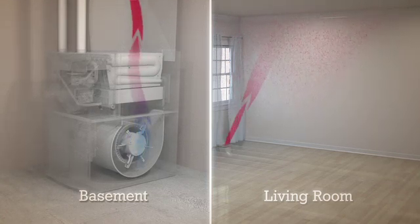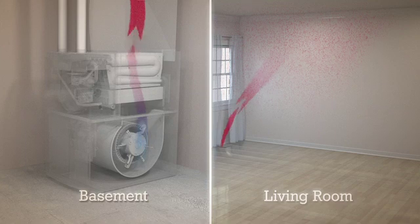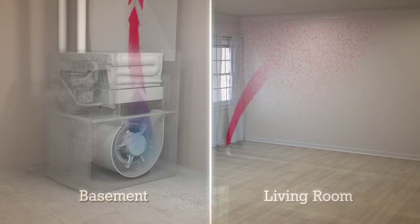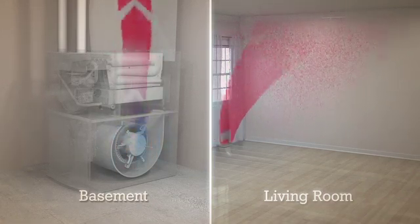When your home needs just a small amount of heat to maintain your set temperature, your furnace will use a small flame and very low airspeed to gently circulate a small amount of warm air. On the other hand, if substantial heating is needed, your furnace will respond with a larger, hotter flame and a higher airspeed.